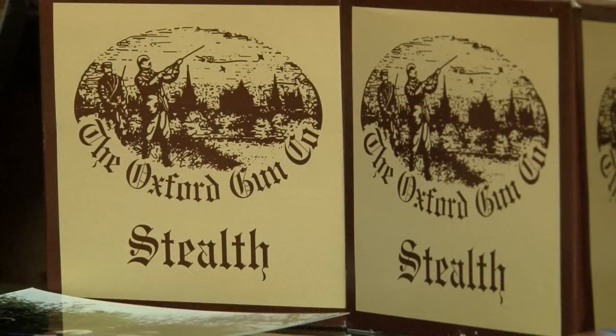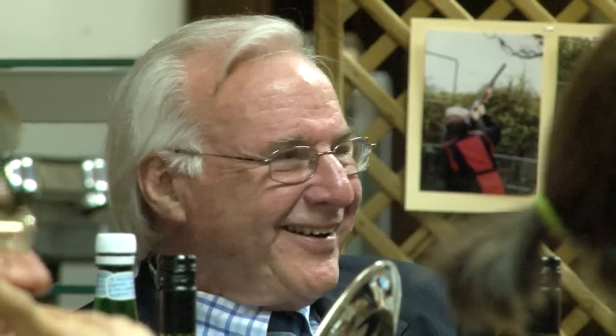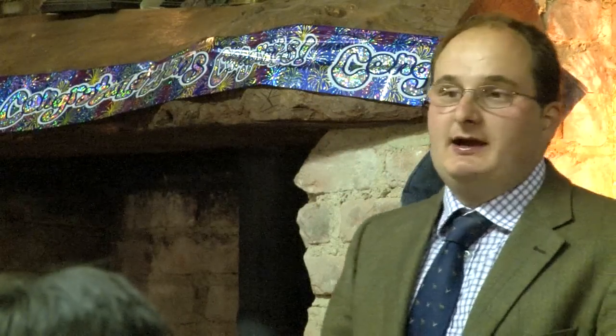That was filmed for Browning at the Oxford Gun Company shop and clay ground. The owners of the Oxford Gun Company this year celebrate 30 years in the business, so they're throwing a party for the great, the good, the bad and even the ugly from the shooting industry. If you want to see more from this event and you're watching on YouTube, follow the link on screen — it's Hunting YouTube.